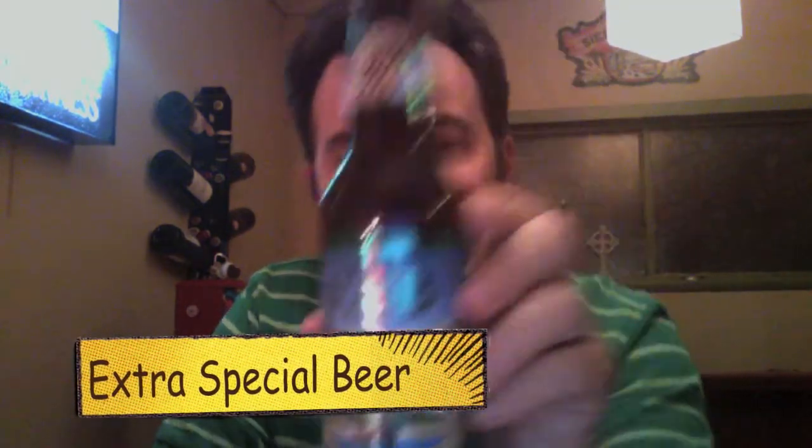I've seen it called a number of different things — Extra Special Beer. But usually an ESB is kind of a middle-of-the-road beer, something amber-ish that everybody kind of likes, not too hoppy and not boring as well.